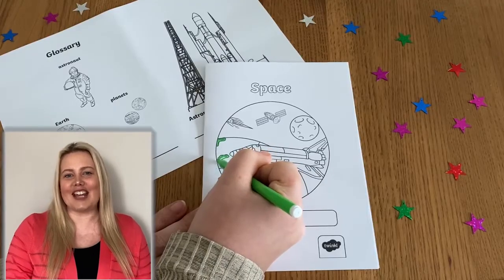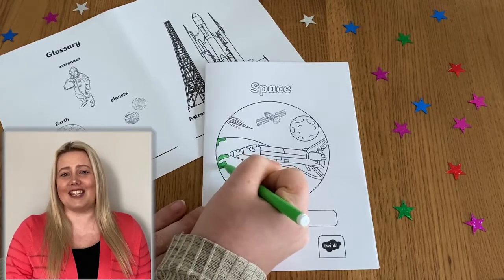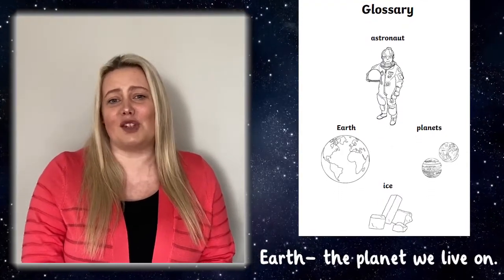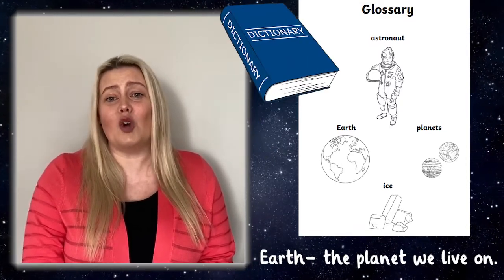To get started, children can decorate and name the front of their booklet and check out the key space terms featured in the glossary. It's a good idea to encourage learners to try and find the definitions for the space words featured in the glossary. They could do this using further research or a dictionary.